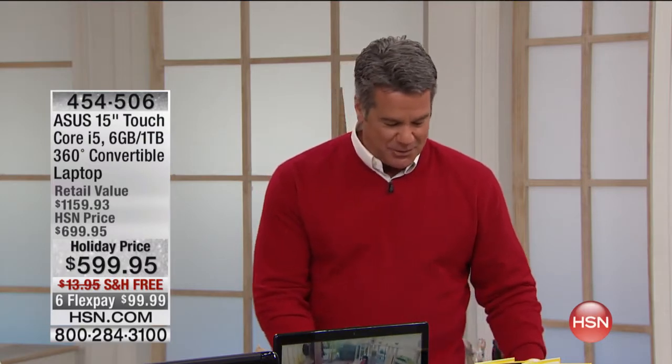I decided to go with Asus, or Asus, as we say. You can call it either. Some people call it Asus, some people call it Asus. I'll call it Asus, because I think that's probably the correct one.